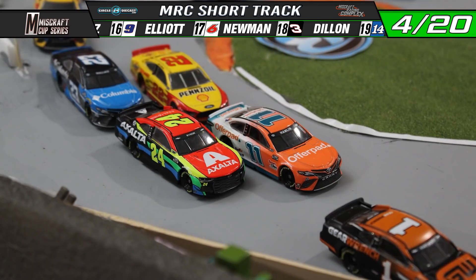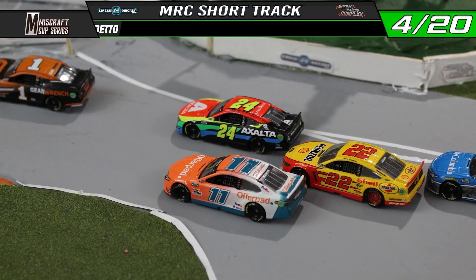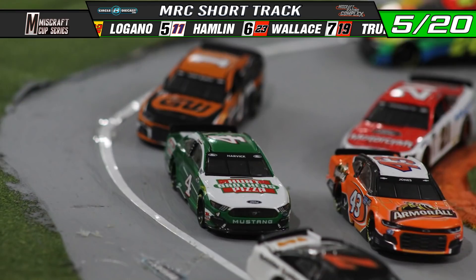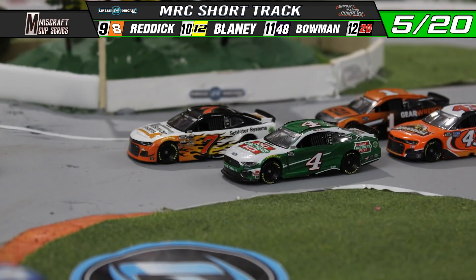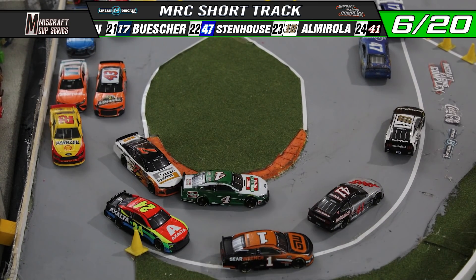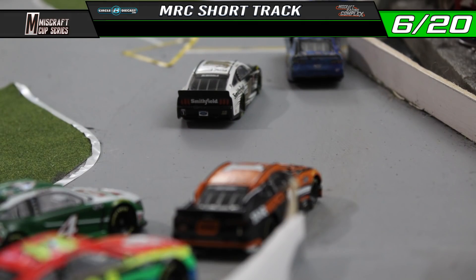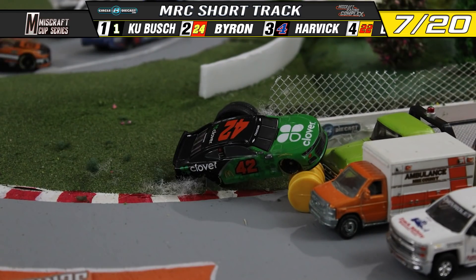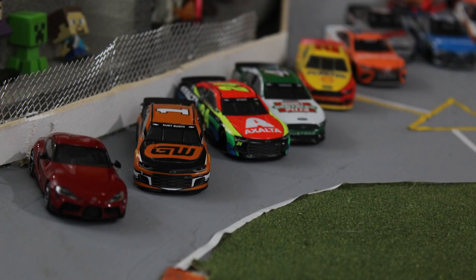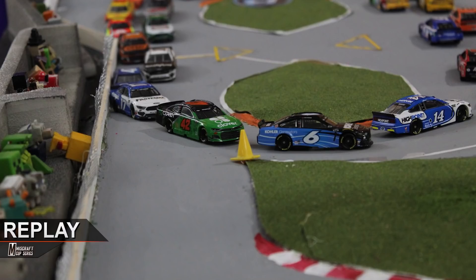Kevin Harvick battles the number one of Kurt Busch for the lead. Logano tries to go three wide but falls in line behind the number 24 of William Byron. DiBenedetto is the first car to lose a lap. Harvick looks slow on the number seven of Corey LaJoy — that opens the door for Kurt Busch on the outside lane. Kurt Busch takes the lead using that outside lane run, and then goes three wide on SHR teammates Cole Custer and Kevin Harvick. Kurt Busch leads off turn four. Then — huge crash into the barrier in turn one! Ross Chastain with a hellacious smash into the tire barriers. Red flag is out.